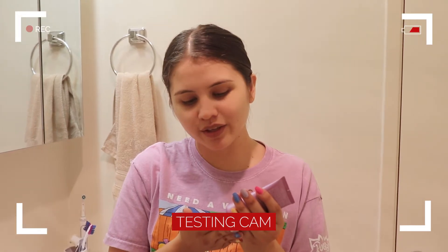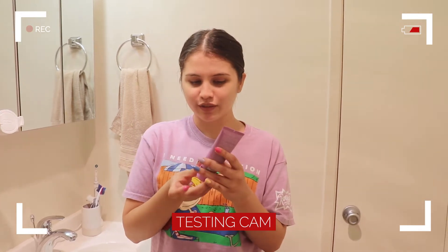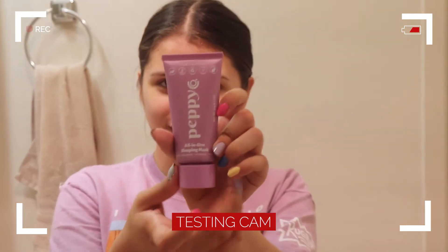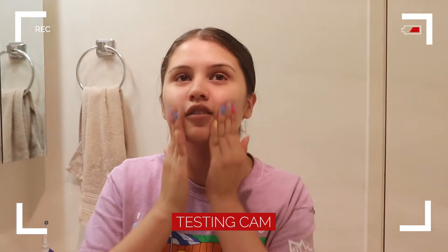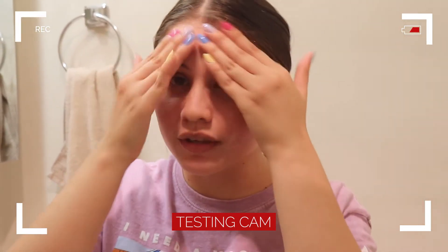So I'm going to be inserting the clip of my experience trying this out. It's nighttime right now. It says to add a pea-sized amount, so I grabbed a little bit — this is the all-in-one sleeping mask. I'm going to add it and blend it into my face. It's blending really quickly. I'm going to come back in the morning and wash it off.